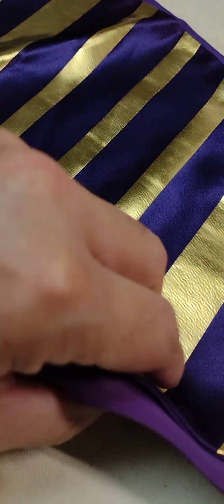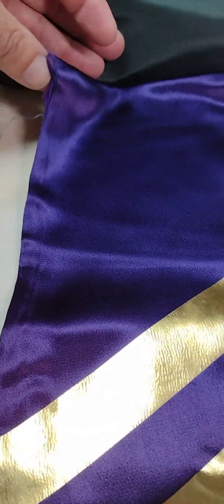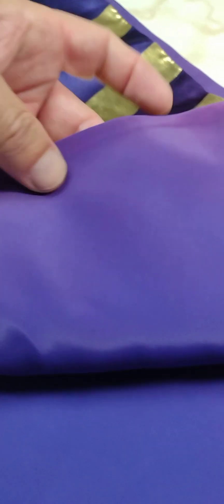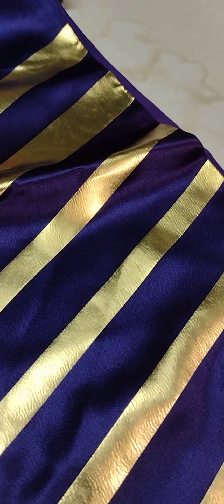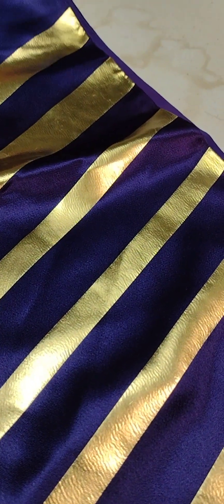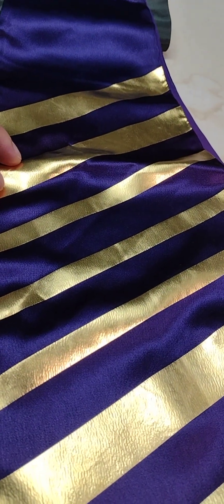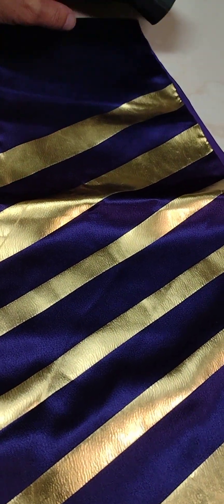And to top it all off, this is a very rich purple fine silk satin with 24-karat gold on top and a purple taffeta rayon lining. I've never seen anything like it — the color purple was a very hot color to wear back in those days, and also extremely rare to find.